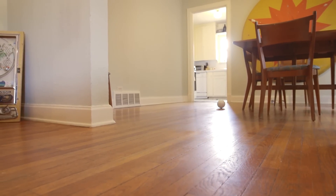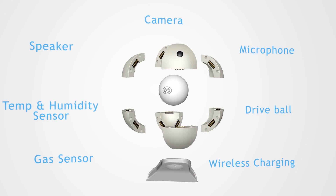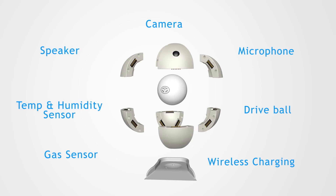With SensorSphere's modular design, you can customize it to your individual needs, swapping out different panels that provide specific functionality.